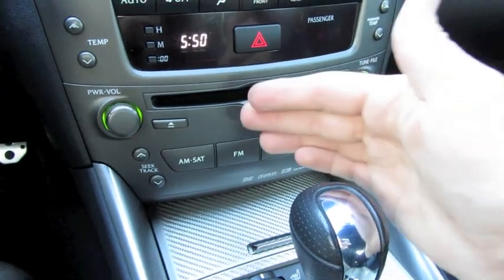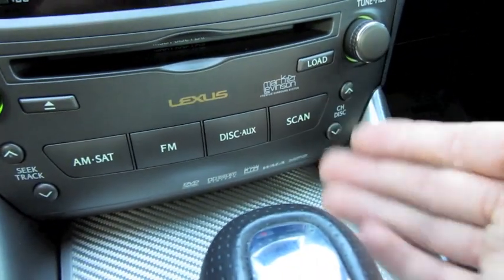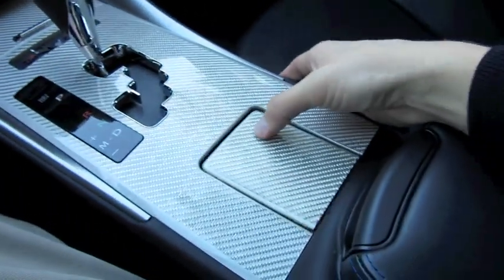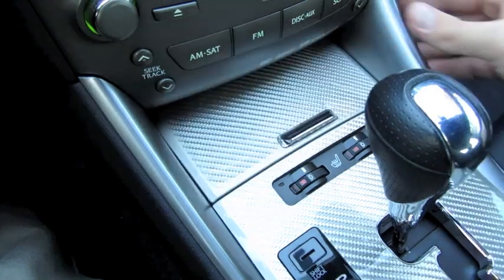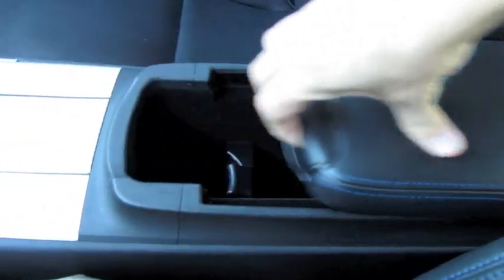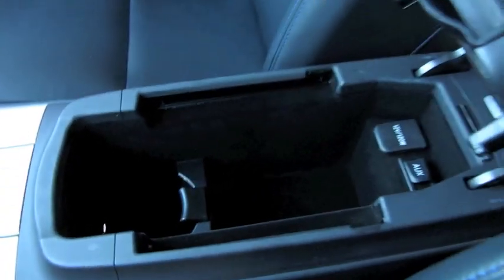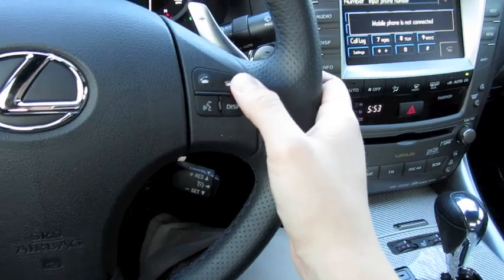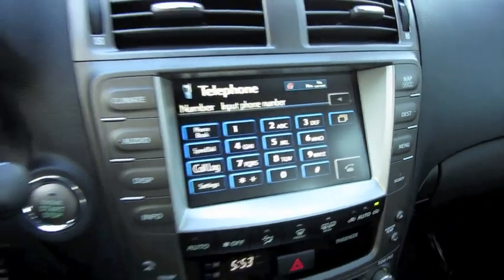Down here you have your main radio controls: in-dash CD player, available satellite radio, disc, auxiliary integration, iPod, as well as the ability to change between different discs with the six-disc CD changer. Cup holder, heated seats for driver and passenger, perforated leather on the shift knob, blue accented padded center console, auxiliary, power outlet, and an extra LED-illuminated cup holder. Your hands-free Bluetooth telephone with off-hook and on-hook buttons, integrated dialing, storing contacts, voice dialing, and speed dialing.